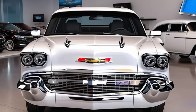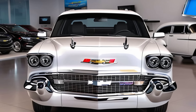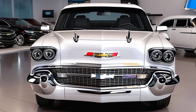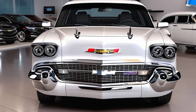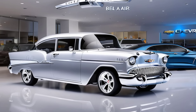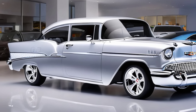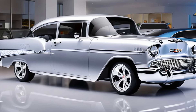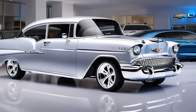Thanks for joining us today on Marvel Show. If you enjoyed this deep dive into the 2025 Chevrolet Bel Air, make sure to hit that like button and subscribe for more reviews on the latest and greatest in the automotive world. Let us know in the comments — what do you think of this modern take on the Bel Air? Would you take it for a spin? Until next time, keep driving those dreams!